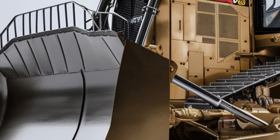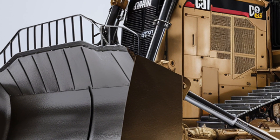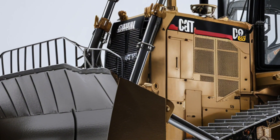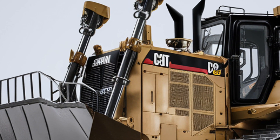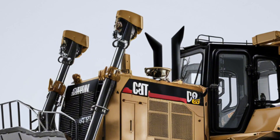That's the 2025 Caterpillar D10, combining power, comfort, and cutting-edge technology to remain one of the most trusted bulldozers in the world. If you enjoyed this breakdown, make sure to like, subscribe, and stay tuned for more heavy equipment reviews.